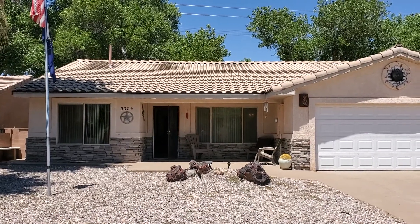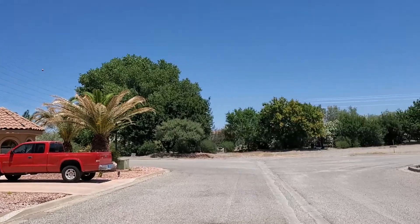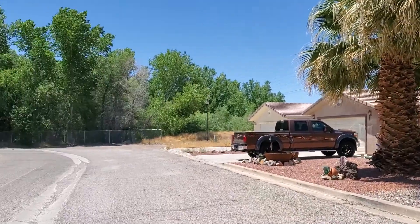Here we are at 3384 Park Place in Beaver Dam Estates, Beaver Dam, Arizona. Sorry, going too fast here.